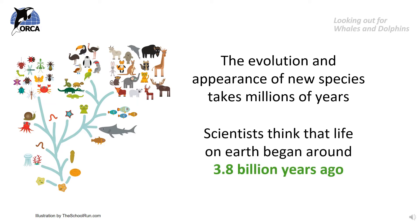Scientists think that life on Earth began around 3.8 billion years ago and that all life started out from small single-celled living things in the oceans. From those simple living things, gradual changes led to more and more changes, and over the years between then and now, billions of species have evolved to live on the planet.